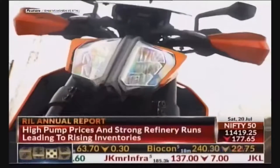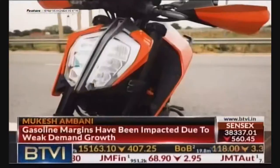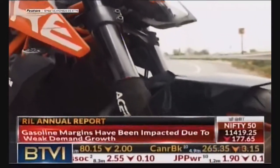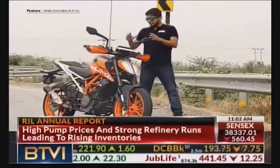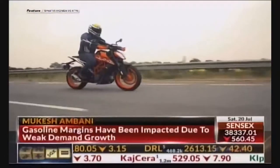The front end is my personal favourite because it has got that beefy look. It comes with LED headlamps that look very sharp, and then there are those thick WP forks. So overall, if you are looking for a sporty motorcycle, this bike not only delivers on performance but it also looks the sportiest of the lot.